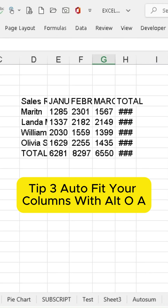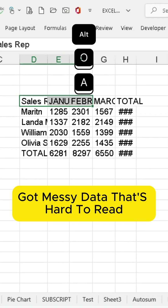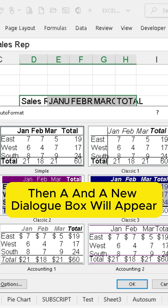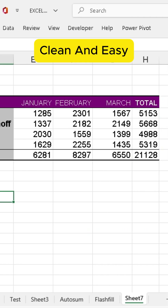Tip 3: Auto-fit your columns with ALT, O, A. Got messy data that's hard to read? Simply select your columns, press ALT, then O, then A, and a new dialog box will appear. Select any option you like, and your columns will adjust to fit the data perfectly. Clean and easy.